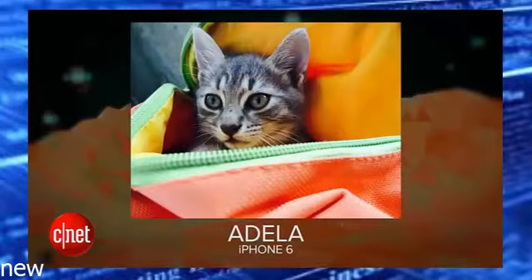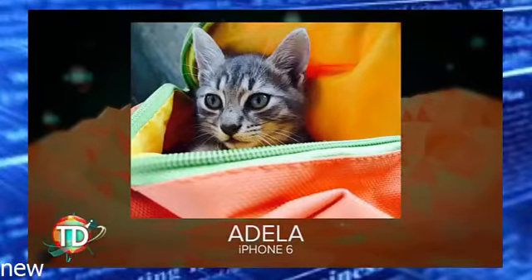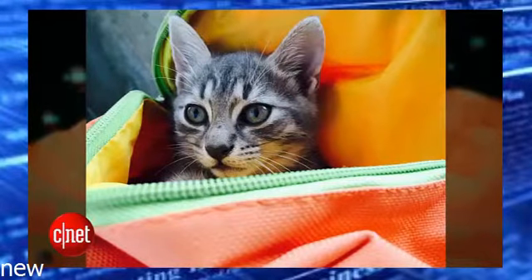Speaking of creativity, we have to talk about our phone-tographer of the day. Our phone-tographer comes from Adela, who took this fabulous picture on her iPhone 6 — it's a little kitty! She says: 'My name is Adela and I live in Bucharest, Romania. I really love Tomorrow Daily and I'm looking forward to the new studio. I took this photo while I was at a Sunday lunch at my aunt's house — my aunt's kitten somehow got in my sister's backpack. I thought it was the cutest thing ever, so I took a picture with an iPhone 6 and I love how it turned out.' That is actually the cutest picture ever — you win the award, you get a gold medal.